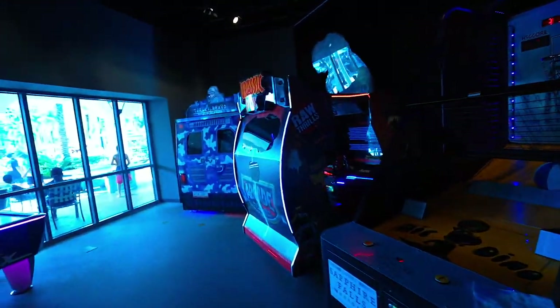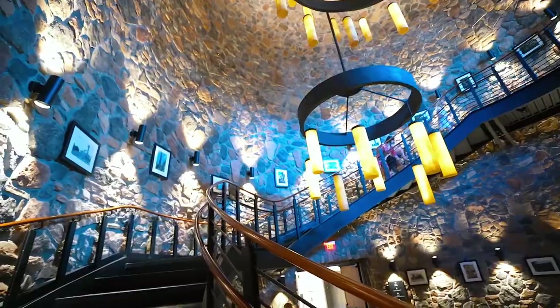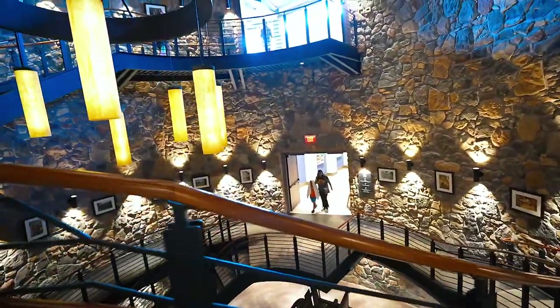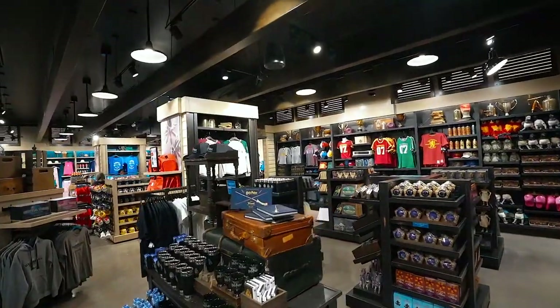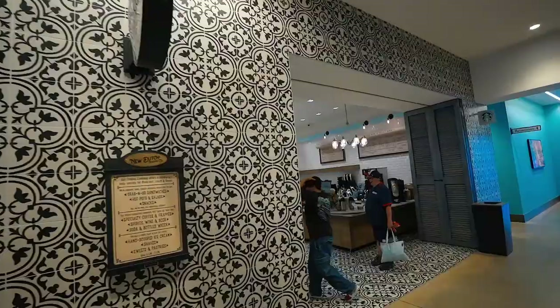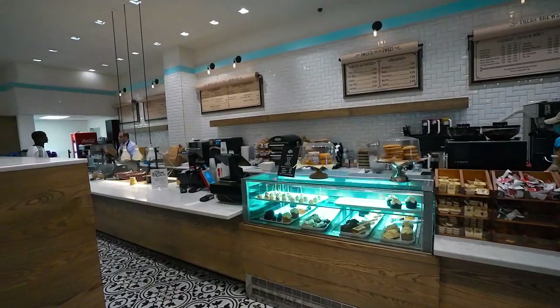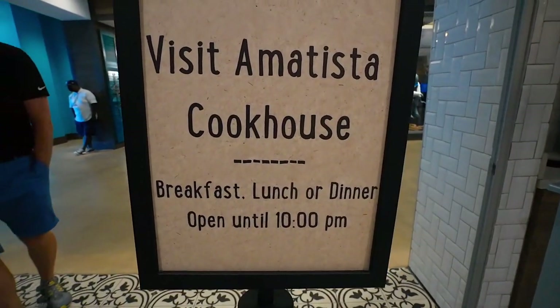The area feels fancy — almost like Napa Valley. It leads up right into the lobby. There's a Universal store in the lobby. Instead of a Starbucks, they have the New Dutch Trading Company, which is the equivalent coffee and drink shop with pastries, hot sandwiches all day, and ice cream. You can always head over to Aventura for an actual Starbucks, but this quick grab-and-go spot by the lobby is really nice.